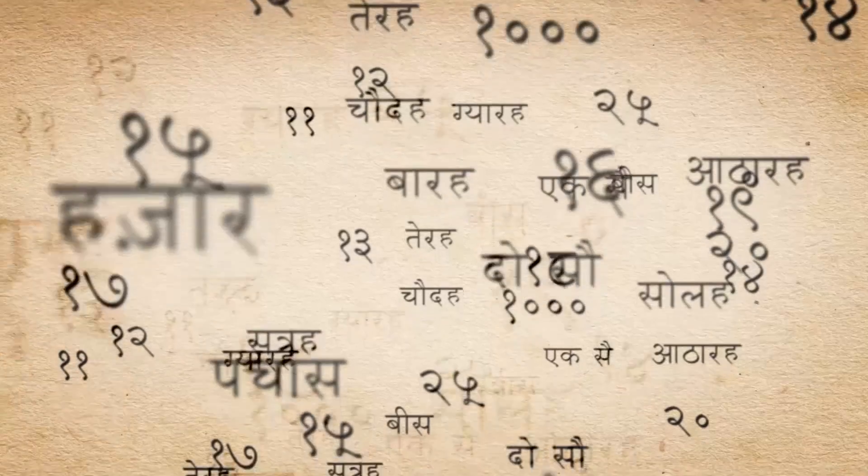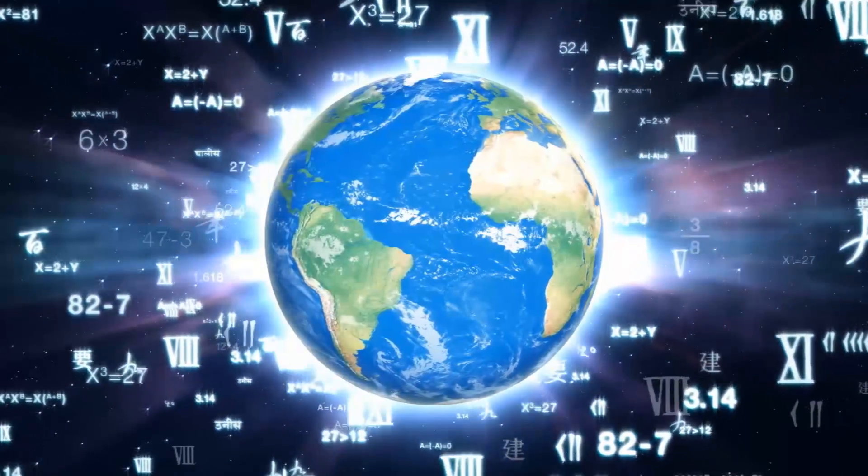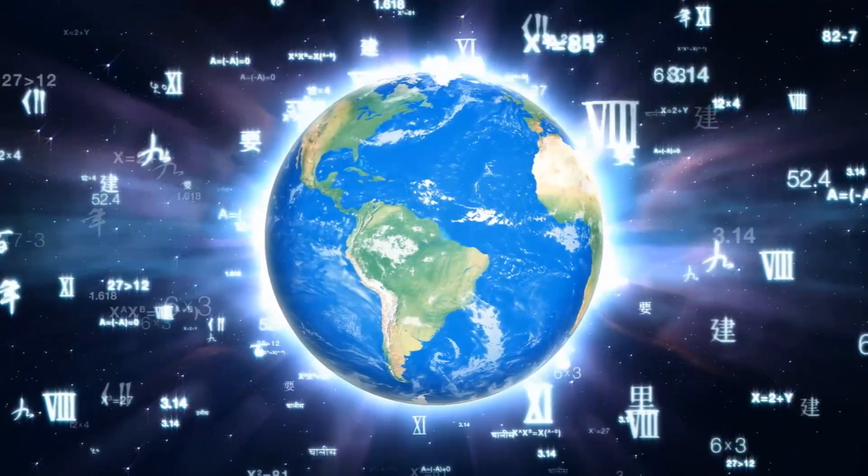To top it all off, many Indian-speaking countries use an entirely different system. And in Asian countries today, even in modern Japan, some still use Chinese numeric characters. So when they say math is the universal language, they mean the concepts and principles are universal, not the actual language of math, per se.